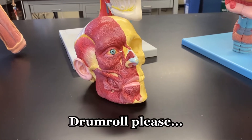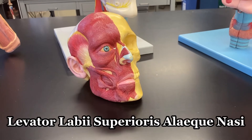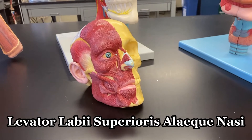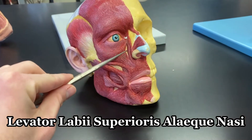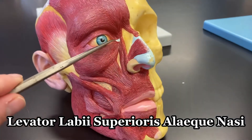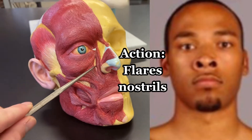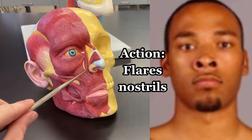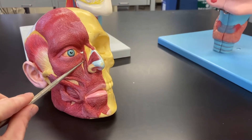The muscle with the longest name in the entire body is the levator labii superioris alaeque nasi. That is this muscle right in here as you see it pop up on your screen. You can also see it right here as it does its function — the longest named muscle in the body.